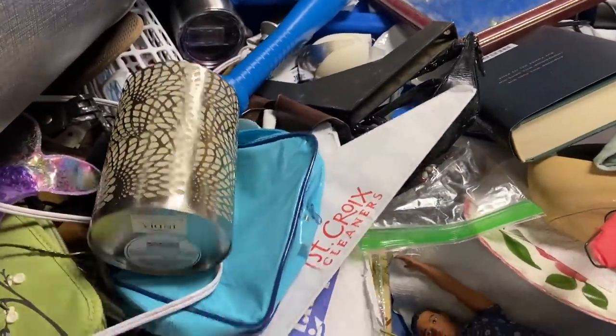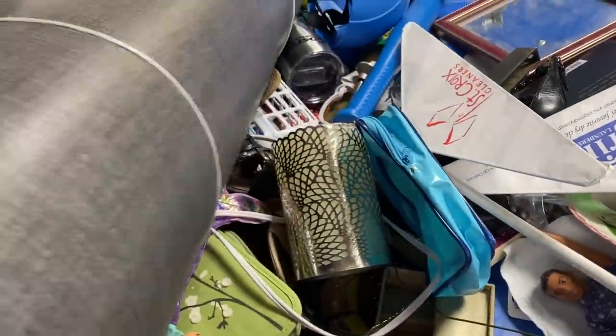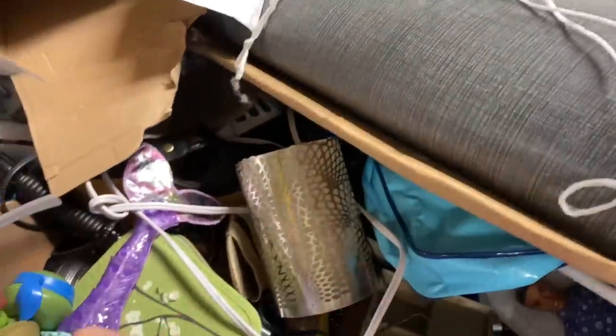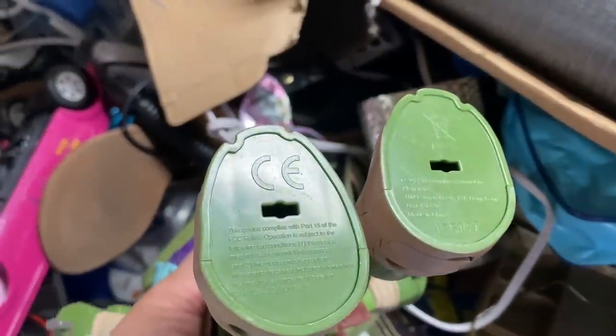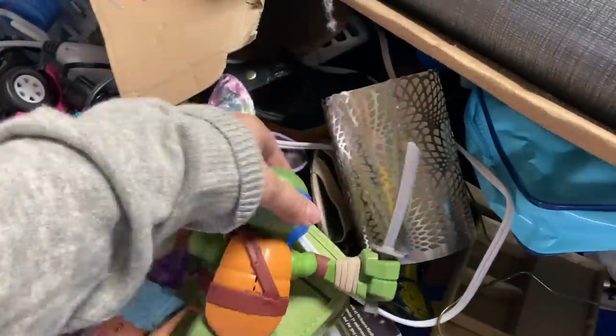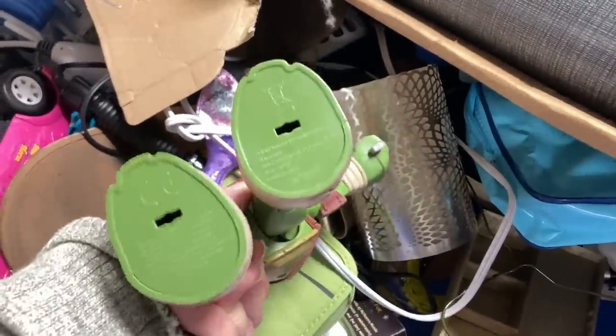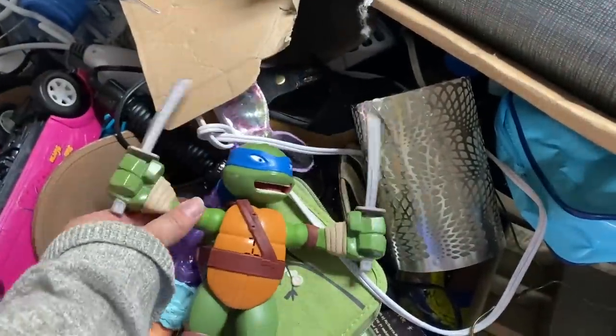I love to thrift at the Goodwill Bins — it's always an adventure. You pay by the pound so everything is really cheap, and you just never know what you're going to find. I thrift mostly for myself and for my collections, but I do also pick things up for my little booth at a vintage shop called the Pink Elephant.